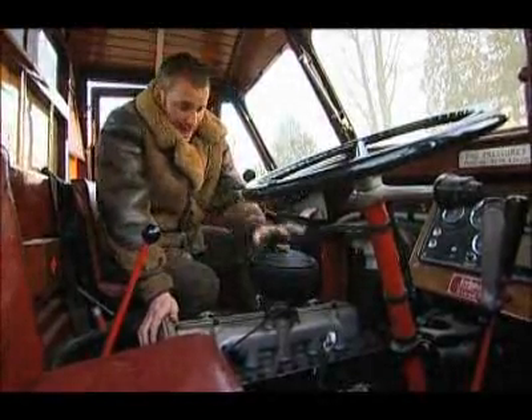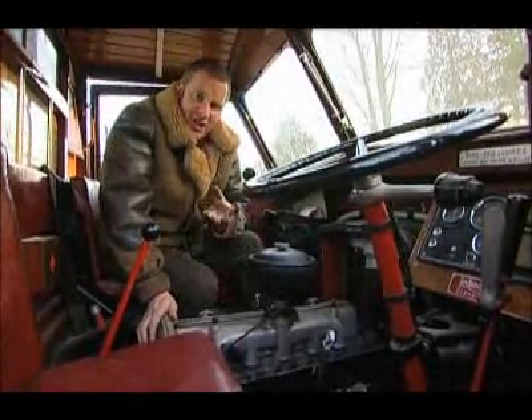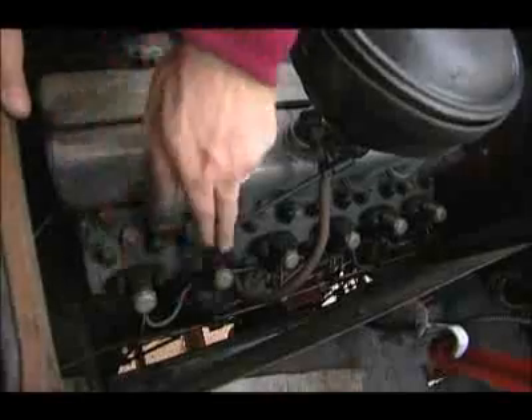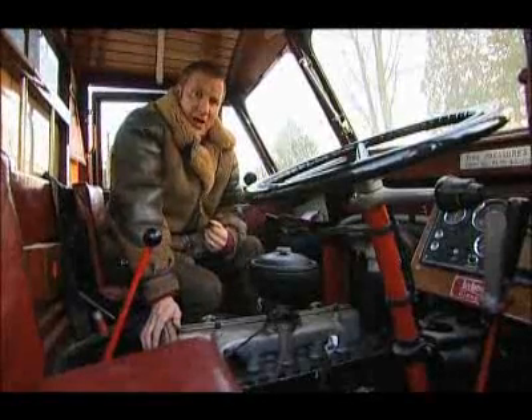Here we have it. The air cleaner here cleans the air that's sucked into the six cylinders. That air is then compressed and ignited by the diesel fuel, which is injected via these six injectors — one, two, three, four, five, six. Total horsepower: 50 horsepower.